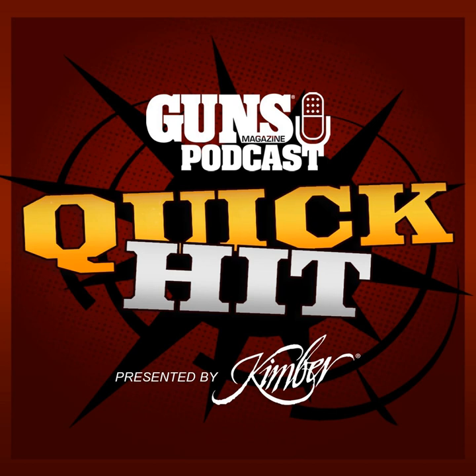Before we get started, I'd like to remind you this episode of the Guns Magazine podcast is sponsored by our friends at Kimber. Kimber was founded with the singular purpose of making every firearm the best it can possibly be, with a fit and finish that only practiced hands can achieve and appreciate. Whether you carry a Kimber for personal protection, hunting, or competition, know that their promise of quality without compromise is how they measure success. To learn more about Kimber Firearms, visit KimberAmerica.com.